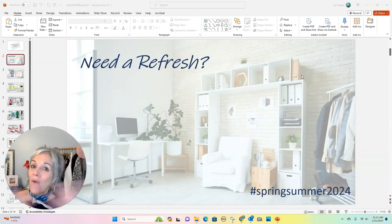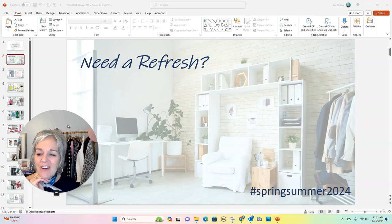Hey style friend, Liz Kleba here. Welcome or welcome back to my channel. Do you feel like you need a little style refresh? It is kind of that time of year — we're starting to see the spring and summer things showing up in the store and it's time to just have a change of pace.